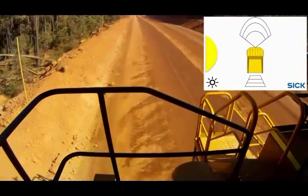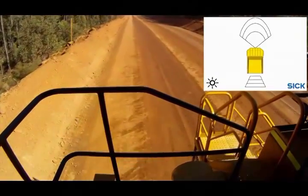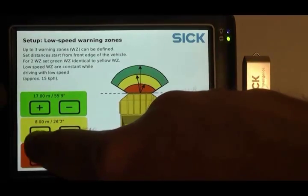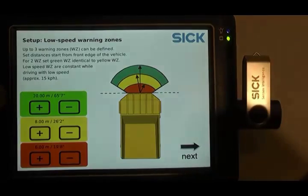If the dangerous driving pattern continues, the alarm changes to a warning. The supervisory functions on a local display make the TPS easy to configure for any vehicle, anytime, anywhere.